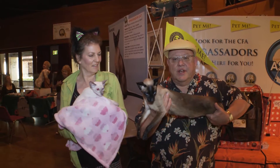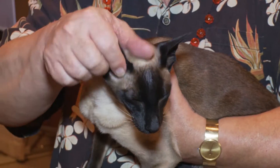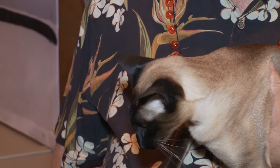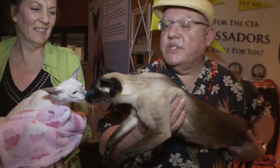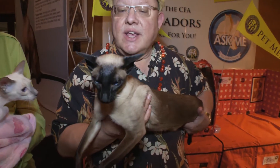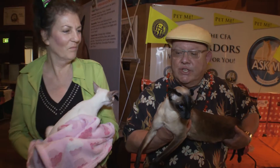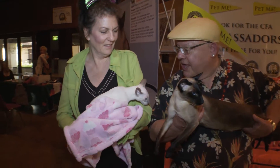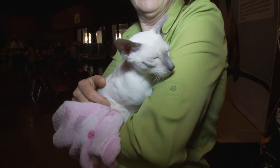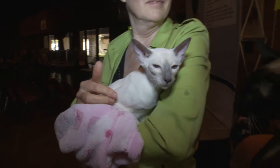These are Siamese cats, originally from Thailand, which used to be called Siam. They're one of the original foundation breeds. The darker one I'm holding is a seal point Siamese — he's an ambassador cat for the Cat Fanciers Association. His name is Mr. Peabody, and he's a little bit famous. The beautiful little girl here is a lilac point Siamese, and her name is Lilikoi. You can see the very big difference in the colors with the same structure of the cat.